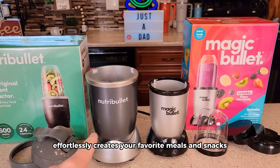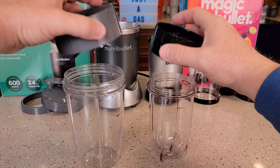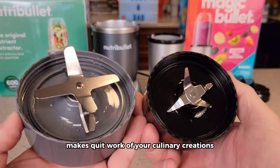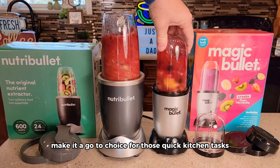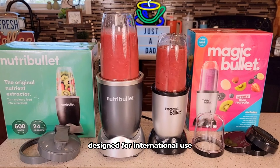Enter the Magic Bullet Blender, a small yet powerful 11-piece set that effortlessly creates your favorite meals and snacks. From smoothies to omelets, sauces, and dips, the 250-watt high-torque power base makes quick work of your culinary creations. The compact design and high-torque power base make it a go-to choice for those quick kitchen tasks.